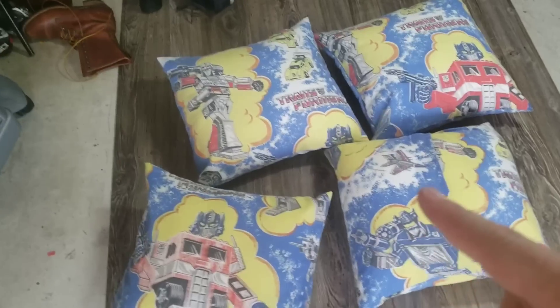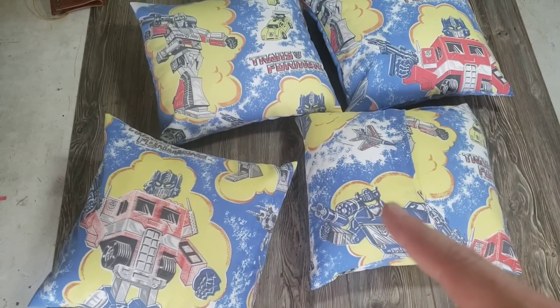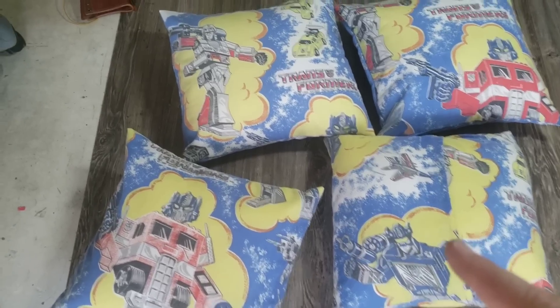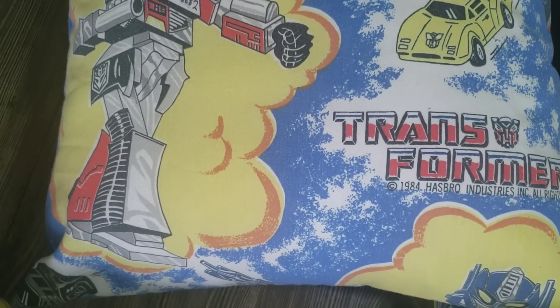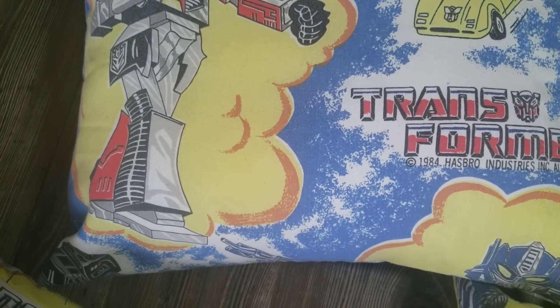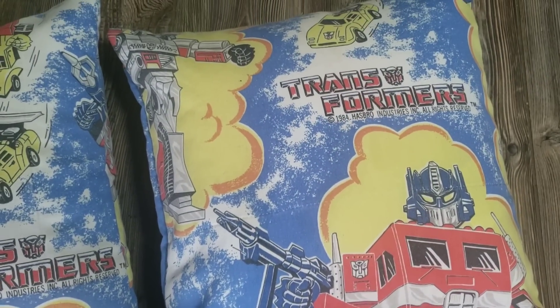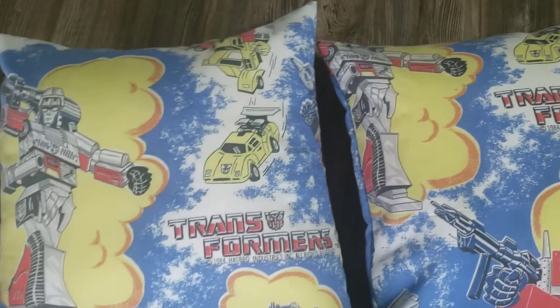I personally think a bunch of vintage Transformers throw pillows are cooler than just a comforter on some kid's bed. Some people might say there's no way to get $60 per pair, but you have to think — you can't just buy this fabric. It's from 1984, over 30 years old and still in pretty decent condition. This one's a little bit faded, but I think they look so cool. I actually have 11 pillows but I'm keeping one, so I only have 10 available for sale.